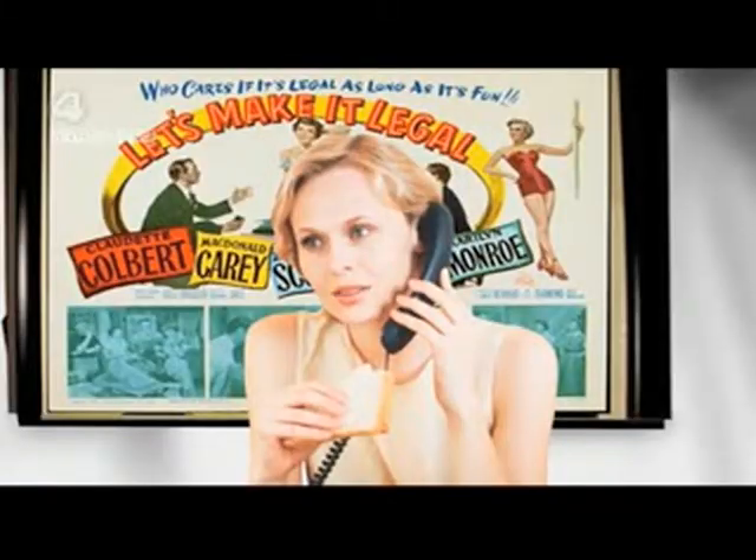Got an old mobile? Ancient. So last year. She wants some money for it. Dosh. Readies. Wonga!